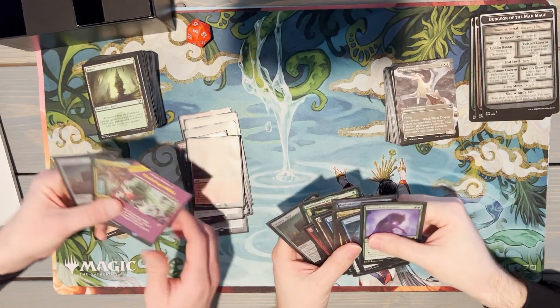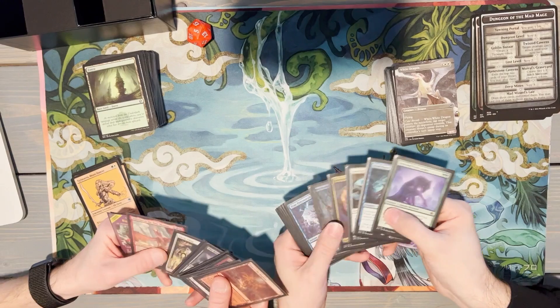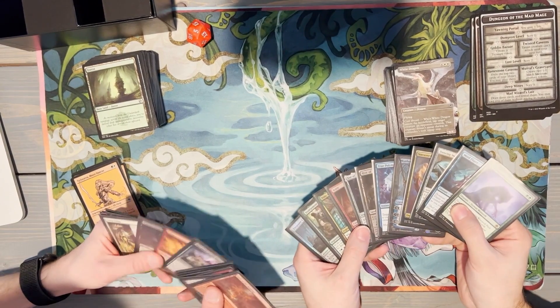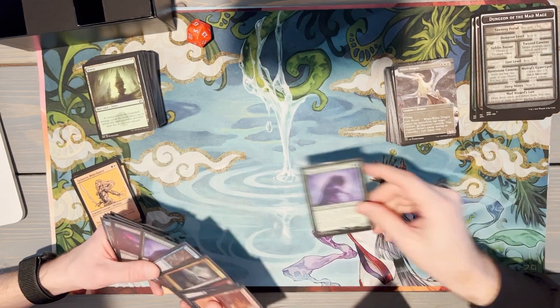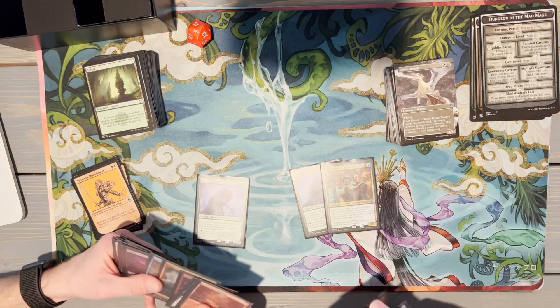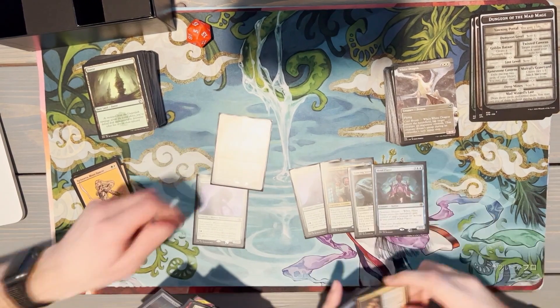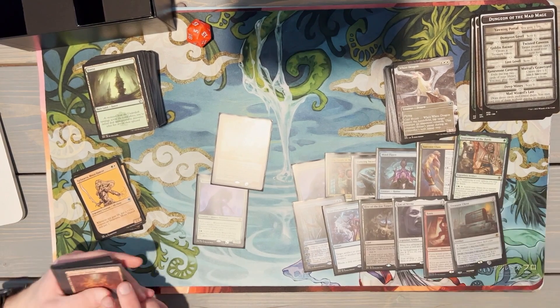Did we overlap on any other rares? No. It's interesting — we both got a Werewolf Pack Leader, both got a Volo. Guys, that is our opening of Adventures in the Forgotten Realms. I think we both did pretty well in our bundles.